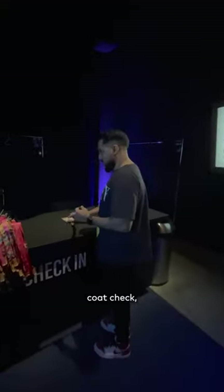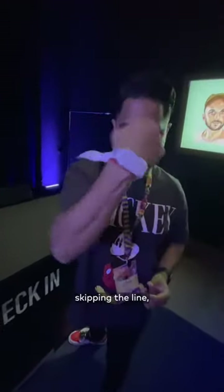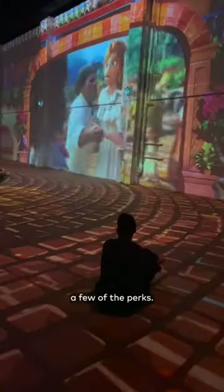We went with the VIP Experience which included many things like complimentary coat check, this cool reactive light up wristband, skipping the line, and a lighthouse immersive cushion to keep, just to name a few of the perks.